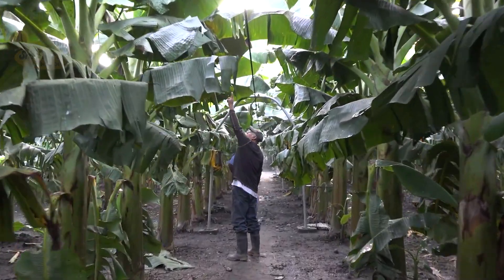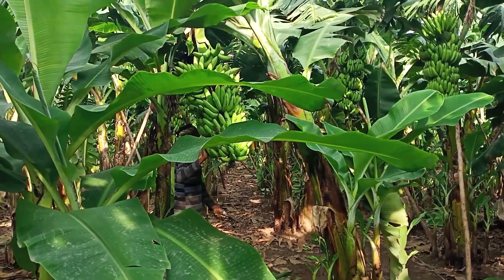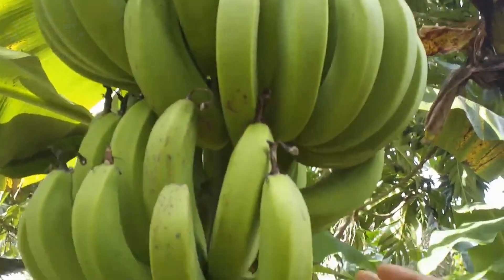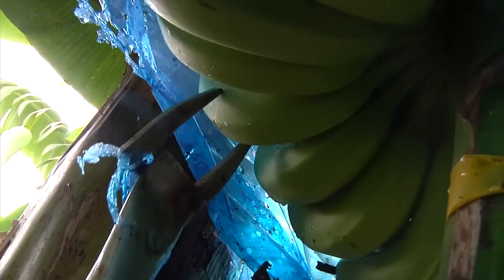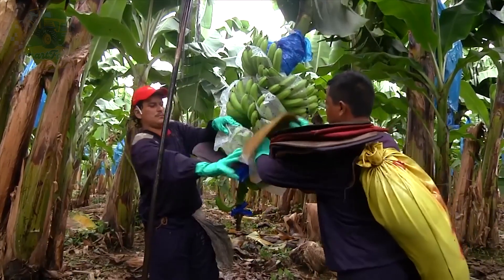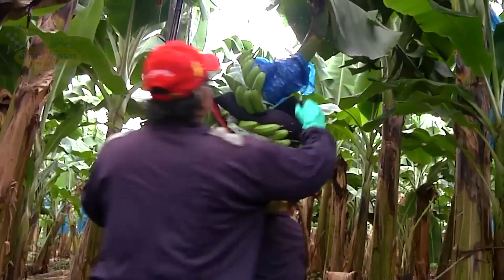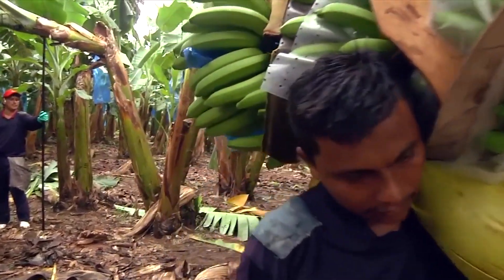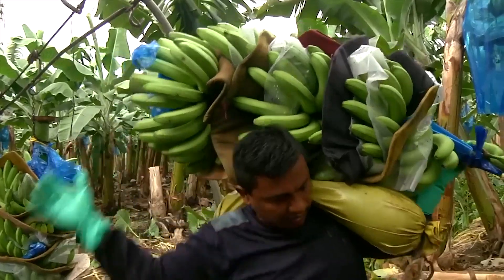Bananas are harvested when they are ripe and have reached their full size, usually during the main harvest season. After 9 to 20 months from planting, the bananas are ready. Each bunch can weigh up to 45 kilograms. We carefully check the size and ripeness of the bananas to make sure we pick the best ones. Ever wondered how we get these heavy bunches down from the tree? A clever pulley system helps us lift them up and move them around easily. It's a brilliant invention, simple and effective.